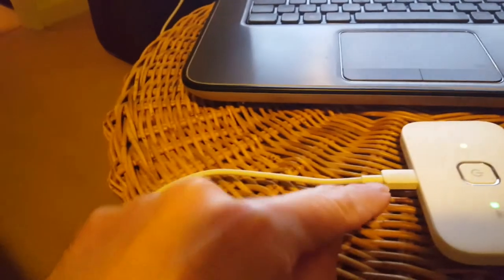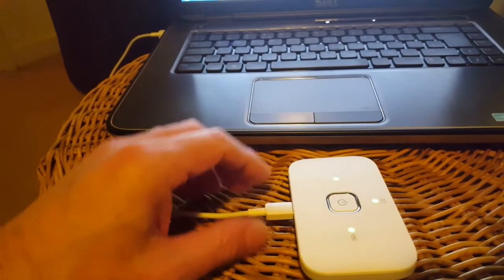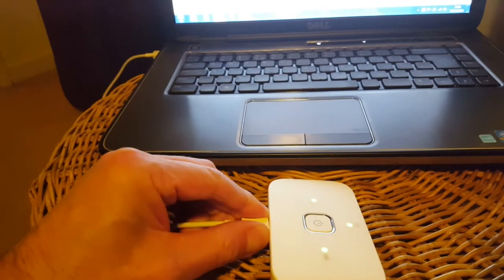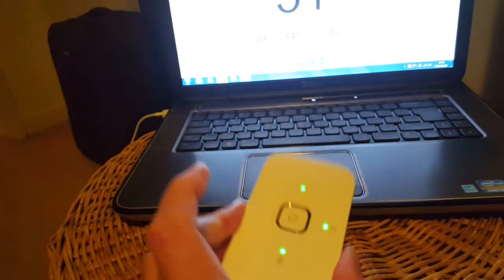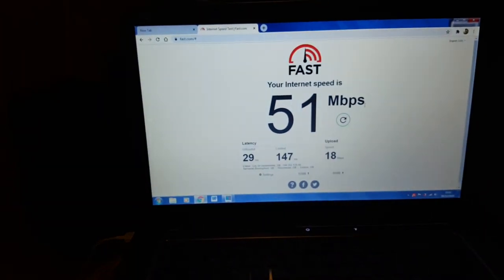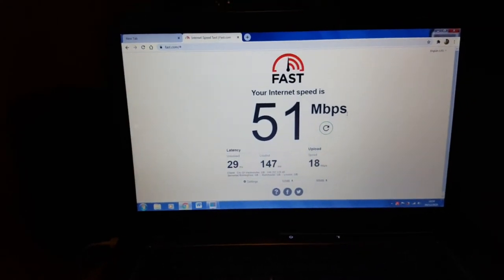I've got this connected to my laptop via a mini USB to USB charging cable. You can of course unplug it and carry it around with you — put it in your pocket and walk down the street with fast internet. It may not be the fastest in the world but it's certainly been very quick for me. I'm going to show you a demonstration of how it downloads with the PS5.